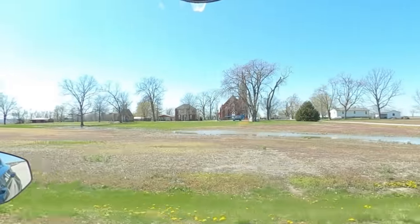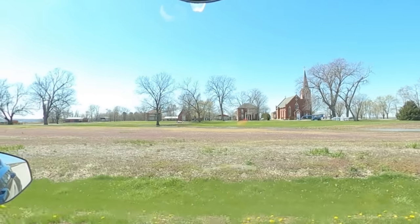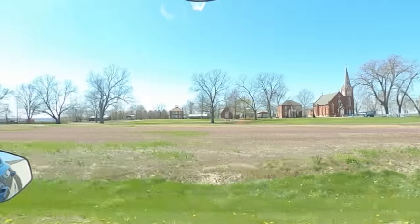This is the original capital of Illinois, but now the population is just 17. What happened?